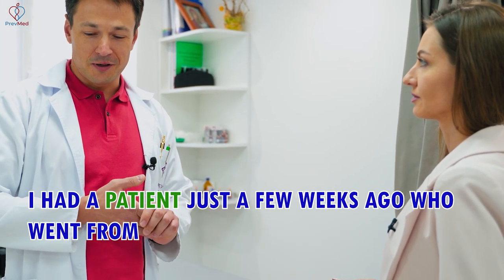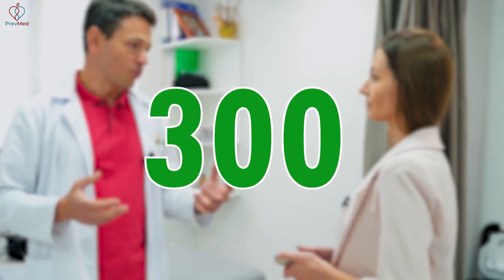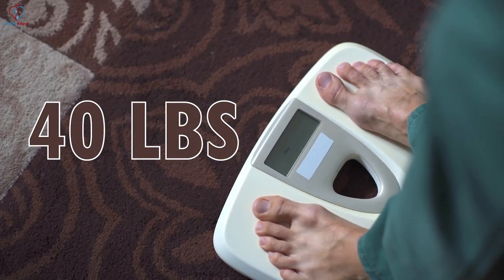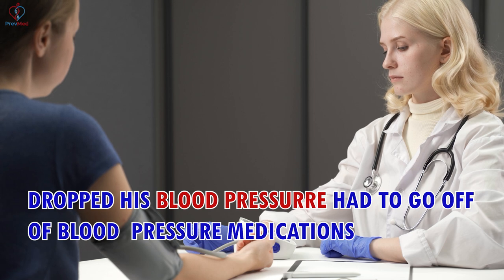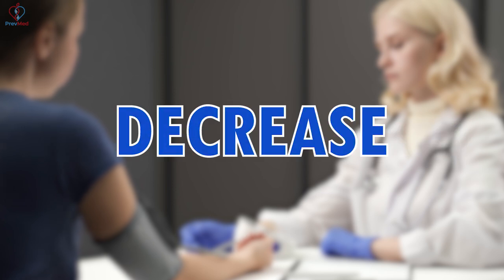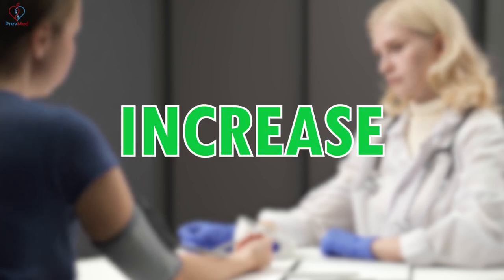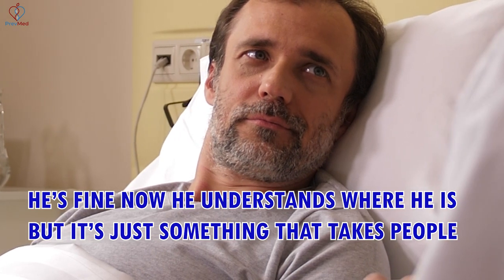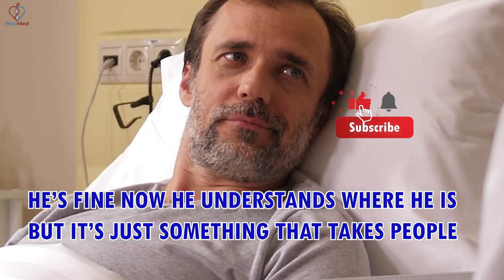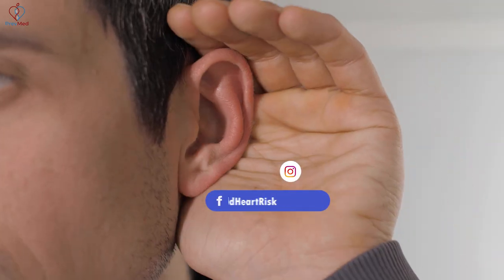I had a patient just a few weeks ago who went from 300 when he first saw me, did all of that stuff — lost over 40 pounds, dropped his blood pressure, had to go off of blood pressure medications, all the right stuff. But instead of having a decrease on that 300 of calcium, he had an increase. And it was like, oh my God, are you sure we did the right thing? He's fine now. He understands where he is, but it's just something that takes people a little bit of time to work through.